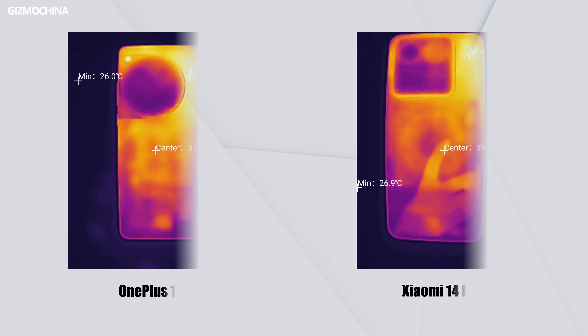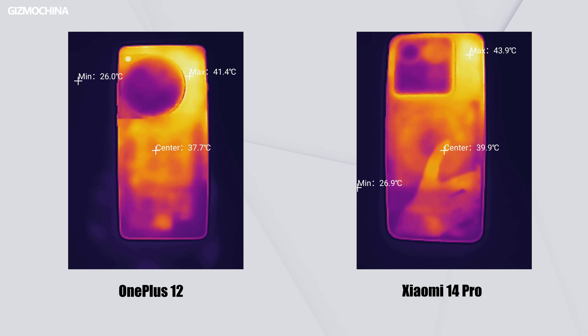Being power-saving during gaming is what phone brands should figure out in the future. After all, playing games with a charging cable plugged in is always a terrible experience. Overheating is always another big problem for mobile gaming, but this time, with the X7 processor providing rendering support and freeing up the CPU and GPU, the phone didn't get heated up easily. After 20 minutes of gaming tests, they both showed good temperature control, but the max temperature detected on Xiaomi 14 Pro was still a bit higher.